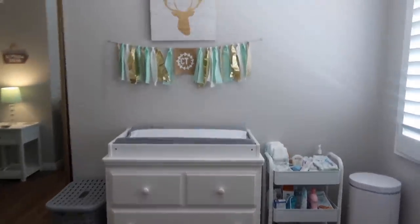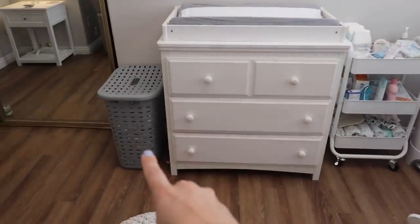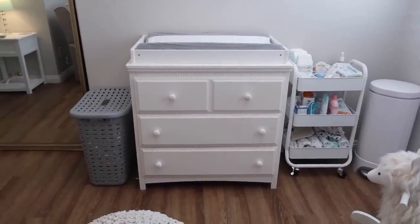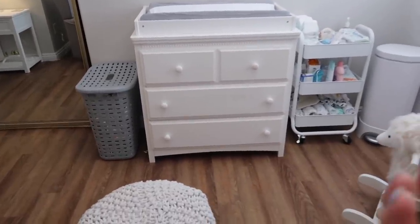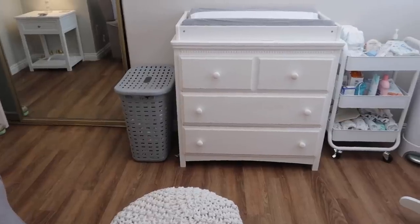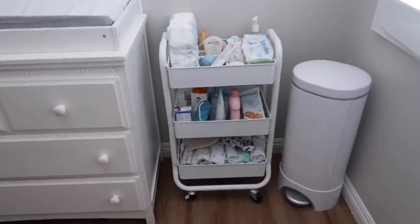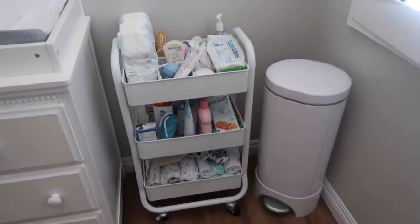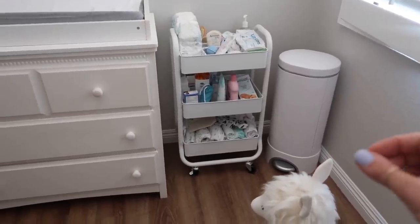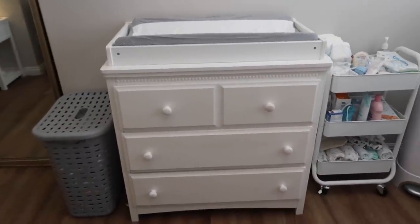This is our changing station — very similar to my original nursery tour. One difference is that I got a plastic hamper, because I originally had a cloth hamper here and we noticed it was actually getting a little mildewy on the bottom. With a baby you're going to have a lot of wet clothes, dirty clothes, things with stains — so you want something plastic with some breathability to it. Our little caddy is pretty much the same except much more disorganized now that we use it multiple times a day. And of course our diaper pail — I don't know where I'd be in life without one. Staying in hotels recently has given me a glimpse into what it's like without a scent-blocking diaper pail — just do yourselves a favor and get one.